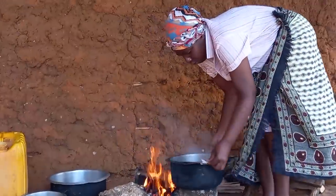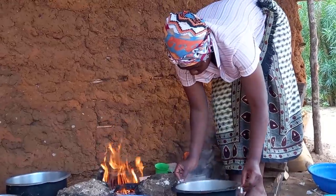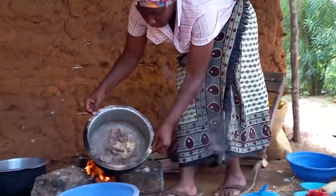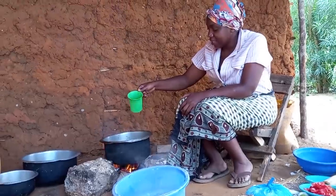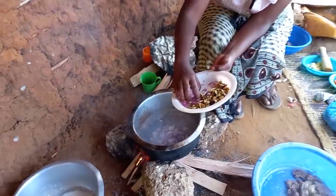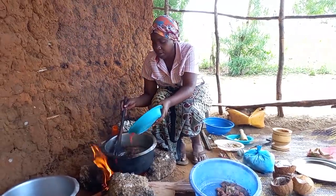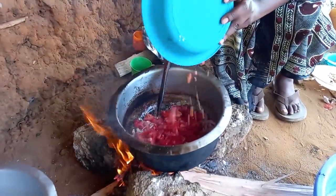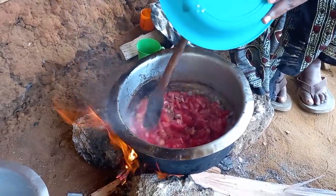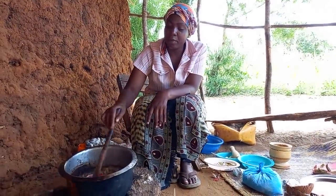Our meat is ready and I have to start making my stew. Drop a sweet comment for your girl. I've just added onion and tomato.